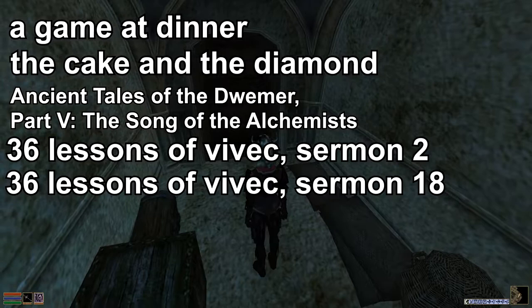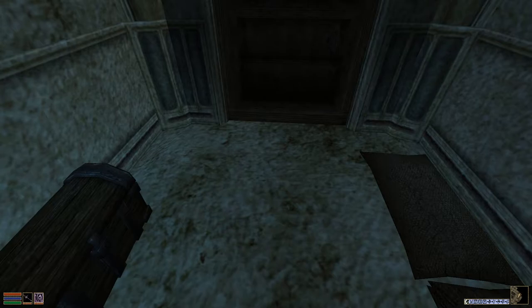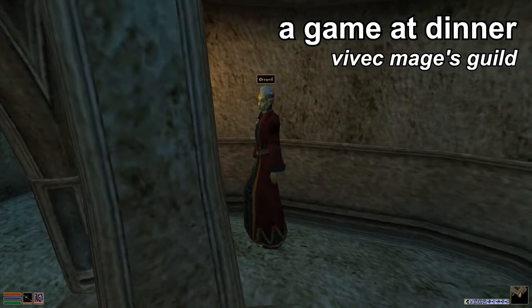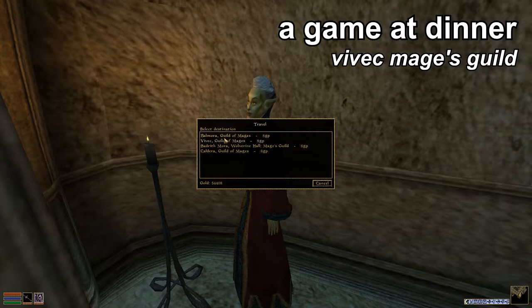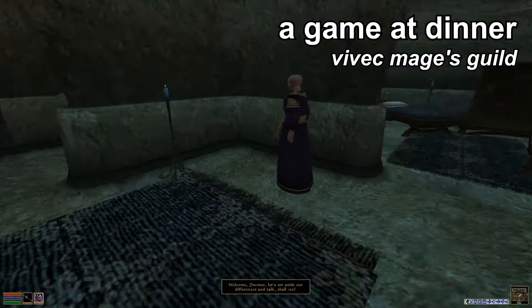We will go down through this in the order I just stated. The first book we're looking for is A Game at Dinner. You can find it in the Vivec Mages Guild. Just make your way over to whatever Mages Guild transport you can find — my base is in Ald'ruhn, so I'm very close to one. Then just go to the Vivec Mages Guild. I believe A Game at Dinner is in Trebonius' room.